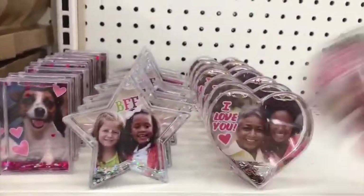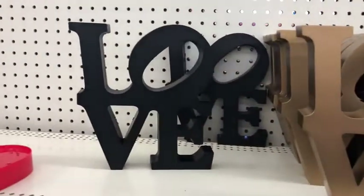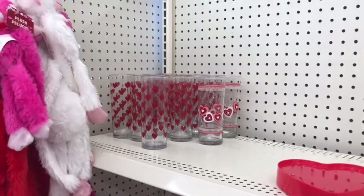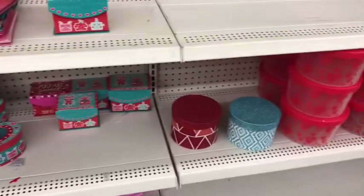And I thought these frames were adorable. And these little love signs are super cute, not even just for Valentine's but for any time of the year. And then these little glasses that you could also just do as little mini vases. And then lots of fun containers for Valentine's treats as well.